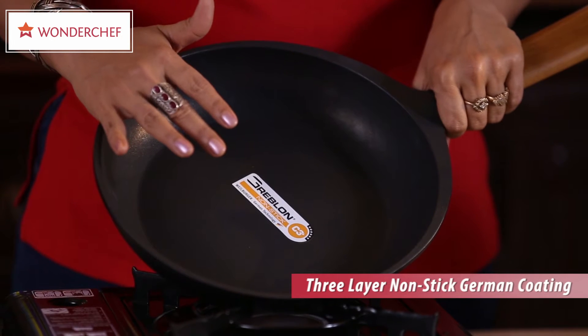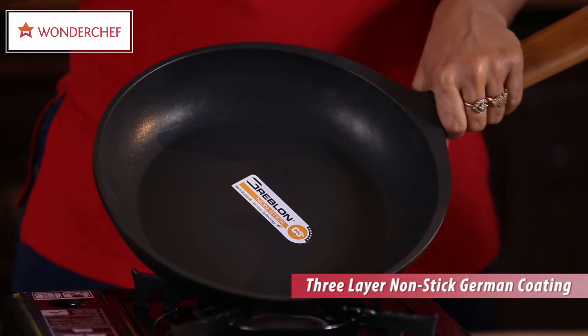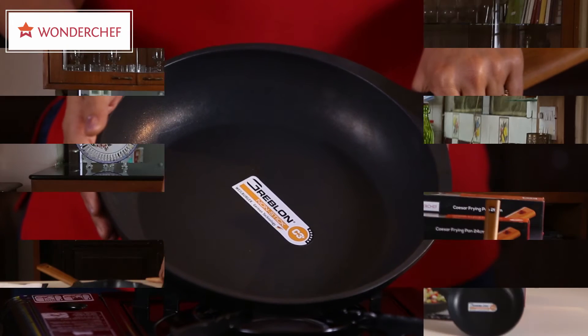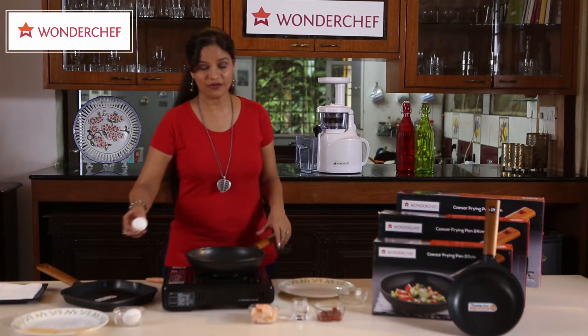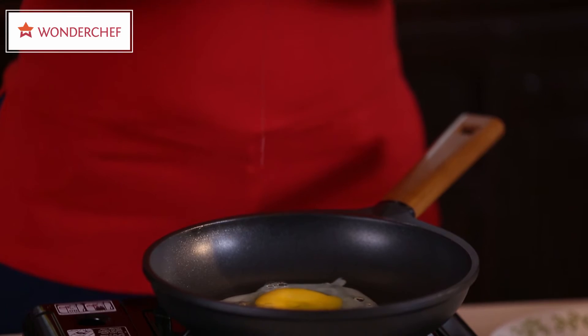This non-stick coating comes with not 1 or 2, but all of 5 years guarantee. My Wonderchef Caesar pan can cook an egg without a drop of oil. Let me show you how.